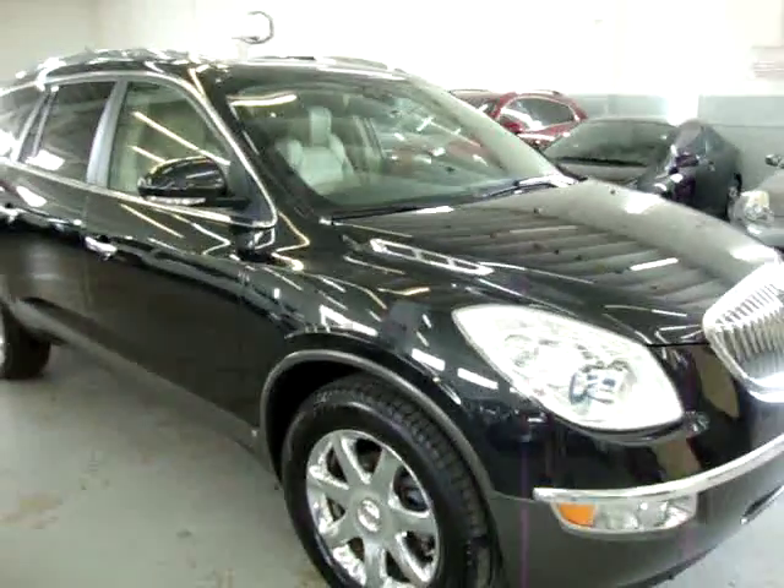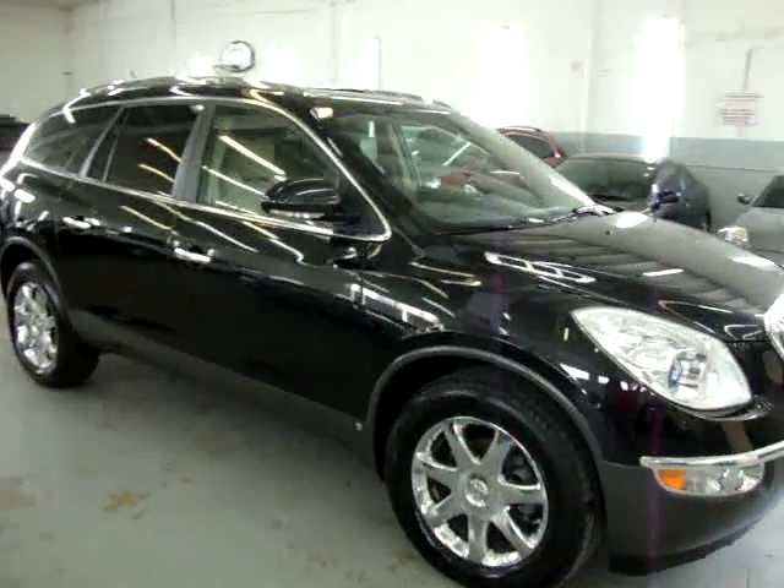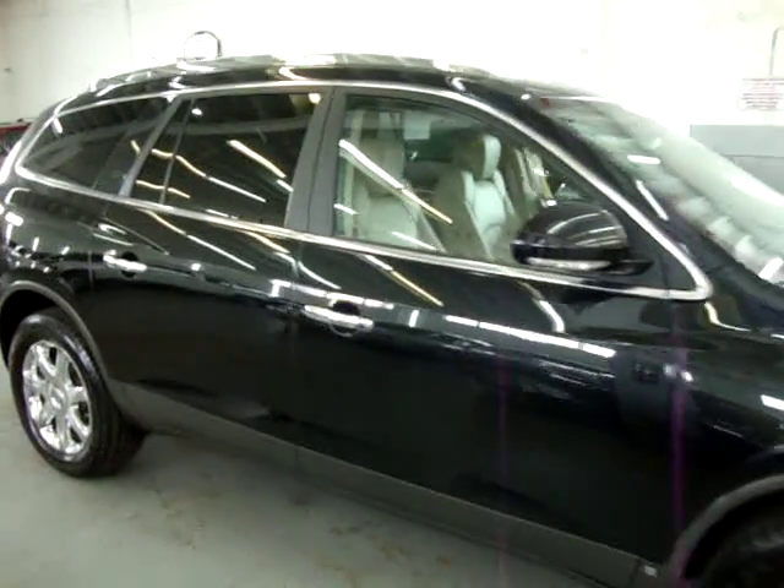The car is all original, has a clean title and a clean Carfax you can view right now for free at our website VehicleMax.net.